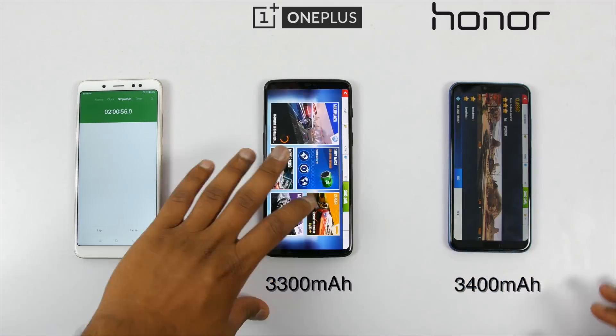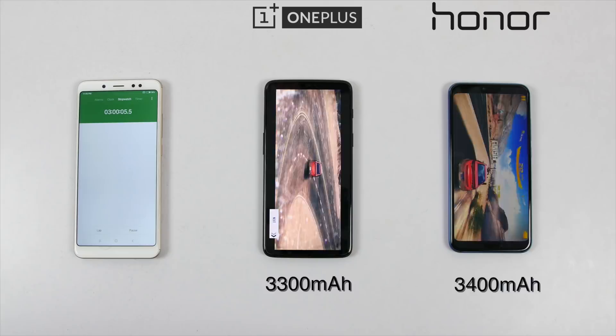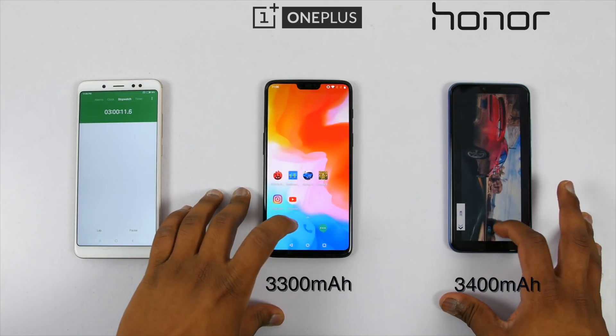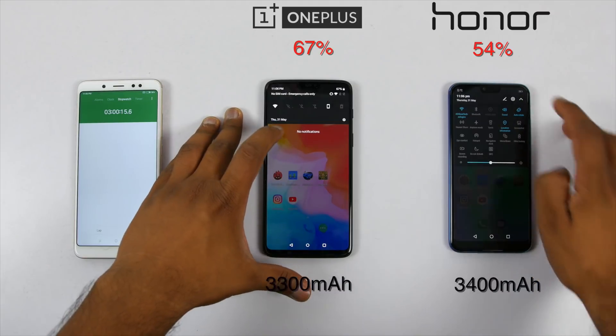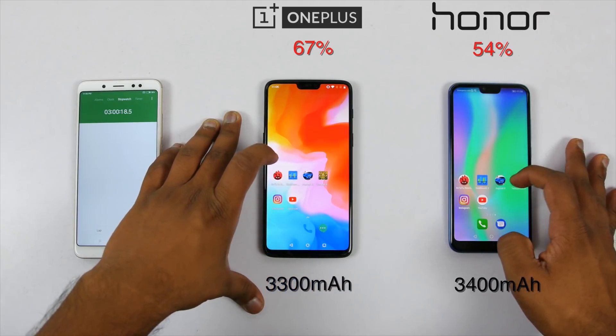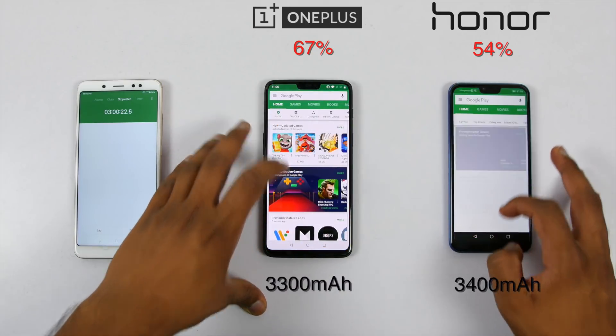Let's see what happens after one hour of heavy gaming on both the devices. After an hour, the battery has dropped to 67% on the OnePlus 6 and 54% on the Honor 10, which is shocking as the gap between the two is increasing after every hour.